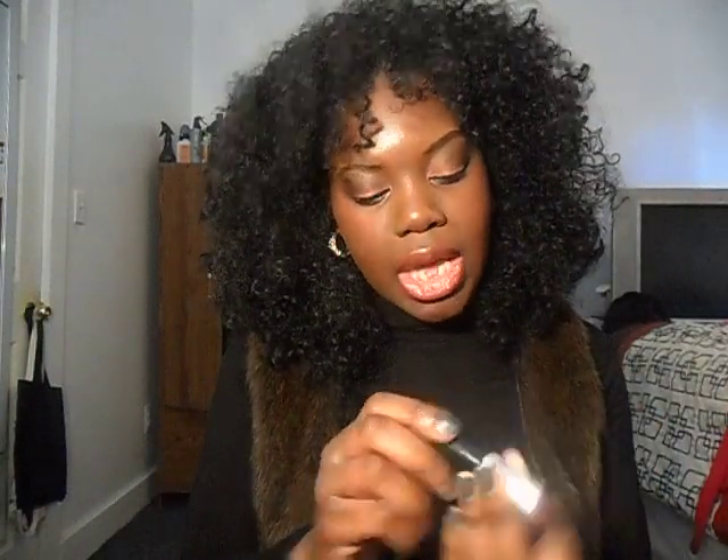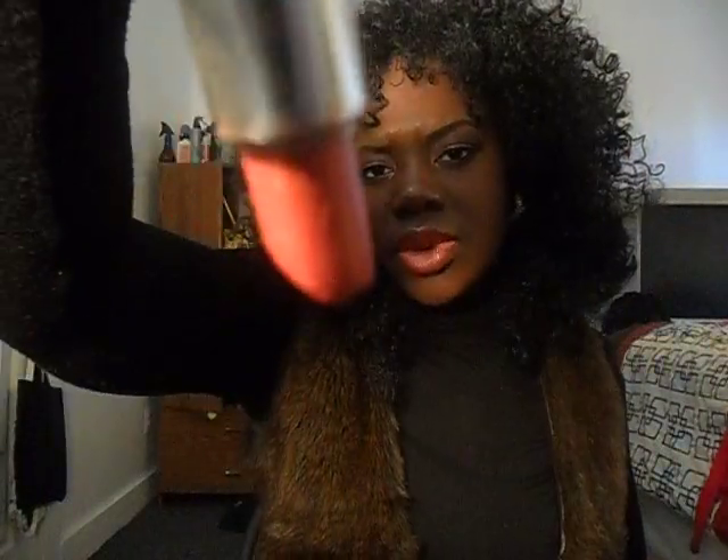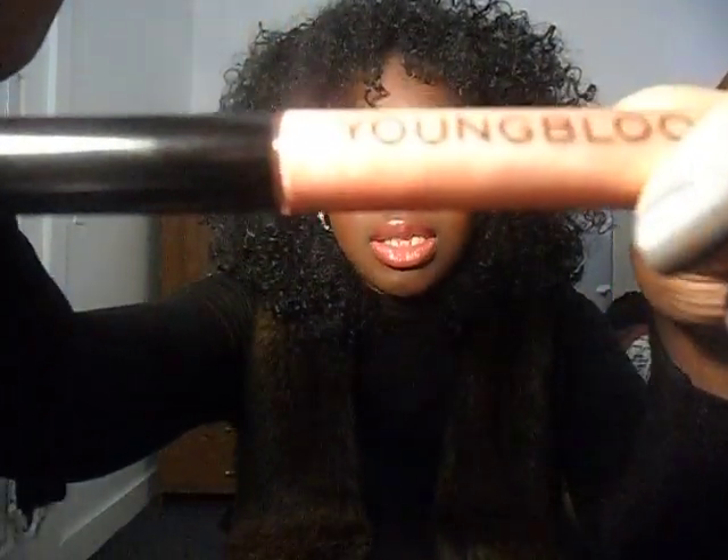For my lips, I used my girl Elizabeth Arden — I got this from a Christmas kit a few Christmases ago. Don't use it much, but it's a really nice nude for my complexion, like a pinky nude. It's called Exceptional Lipstick in Soft Red. For my lip gloss, I used Youngblood in Champagne Ice — really nice lip gloss, really expensive.